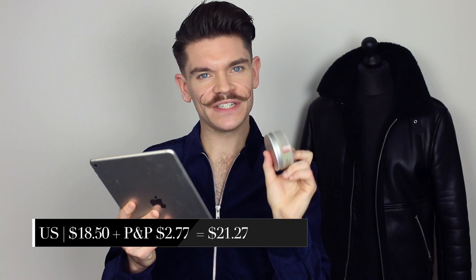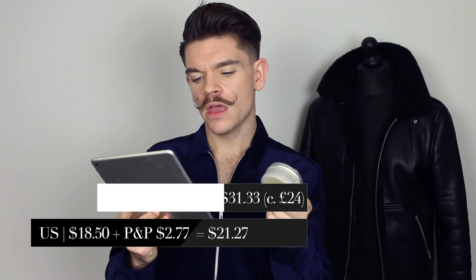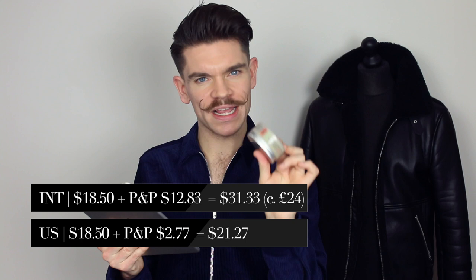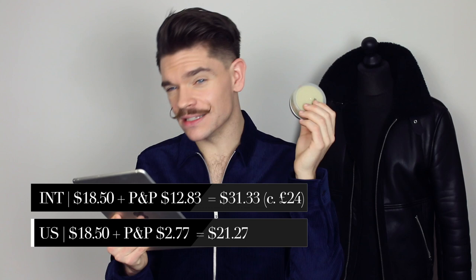Price always comes down to where you live — portion packaging and import taxes, which Chevu will not help you out on, so you're picking up that bill. It's an $18.50 product with a $2.77 portion packaging charge in the US, making it $21.27. Internationally, there's a portion packaging charge of $12.83 — it is so pricey. I did Google this product and it's not coming up elsewhere; I'll link it if I find it and update the description. As it stands internationally, I'm out — it's just too pricey. But if you're in the US and you want to try it, that's not a bad sort of cost structure.